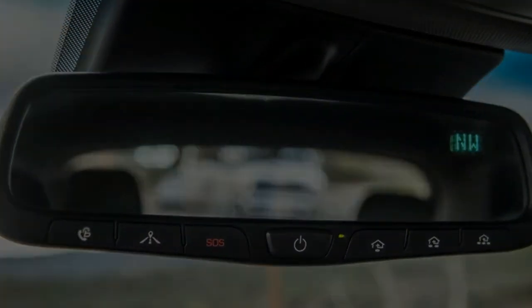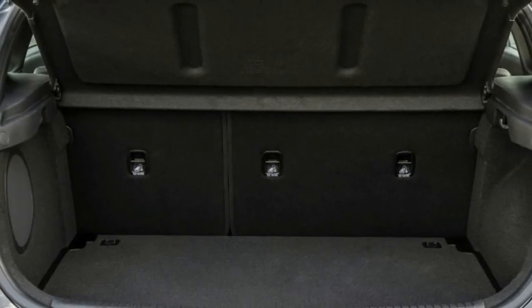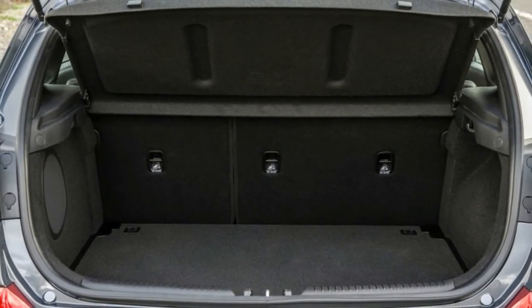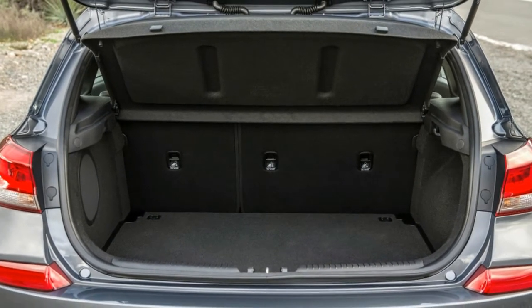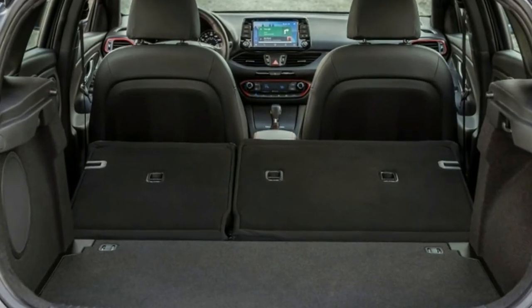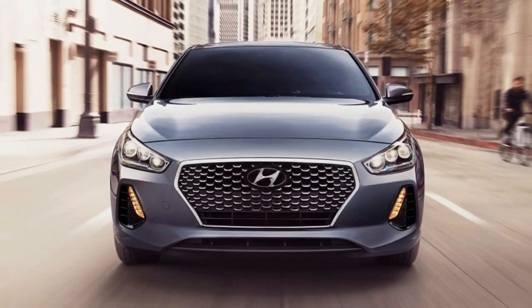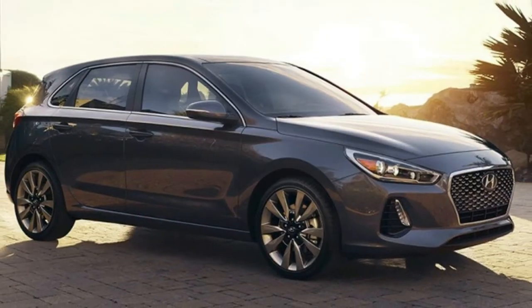The Elantra GT Sport starts at $24,135. For that you get leather seats, heated front seats, a leather-wrapped steering wheel, LED headlights and tail lights, and an 8-inch infotainment display with Apple CarPlay and Android Auto. That's a lot of equipment that either isn't standard or even available on the competition.